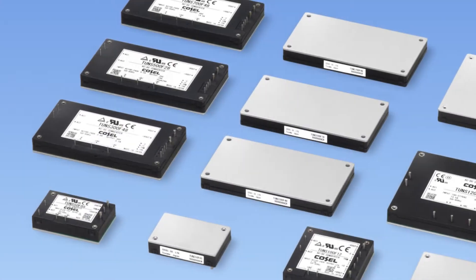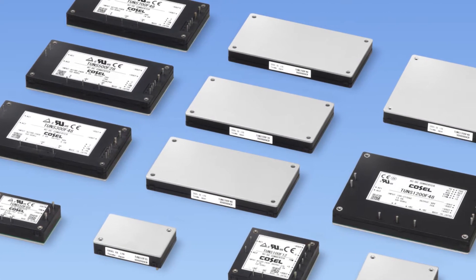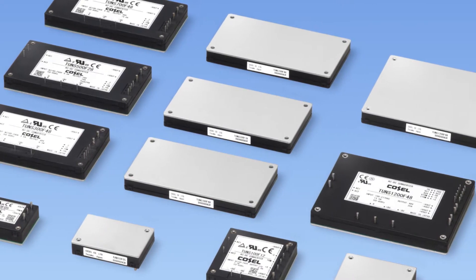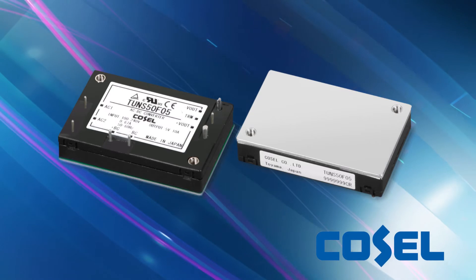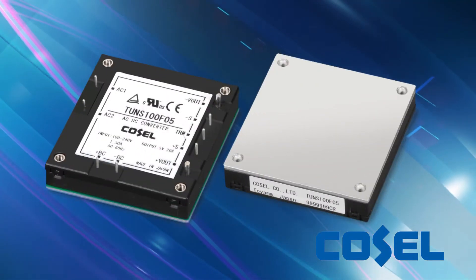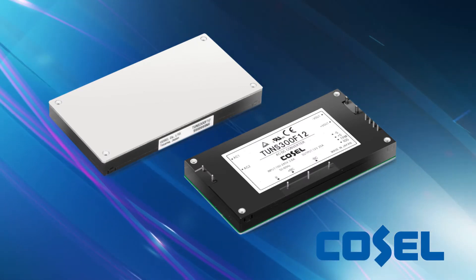The Cosell TONS series offers wattages from 50 to 1200 watts in a low-profile compact modular package. The TONS 50 watt is a compact quarter brick, the TONS 100 watt is a half brick, and the TONS 300, 500 and 700 watt are full bricks.